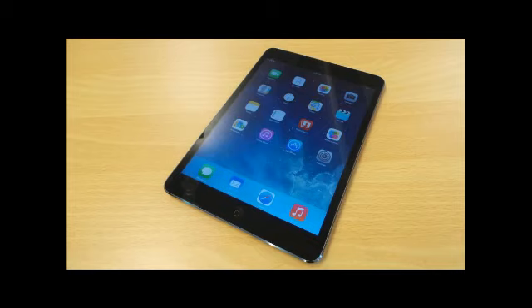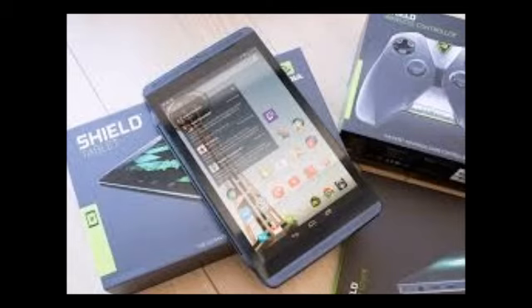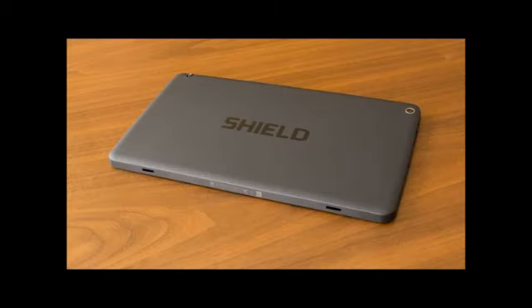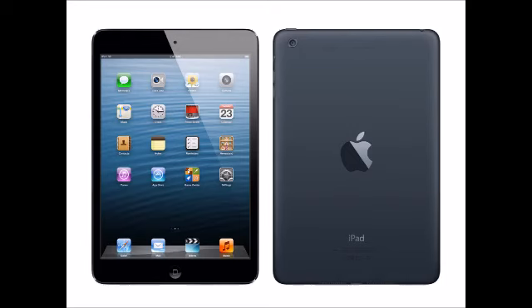Display, Exterior, and Size: The new Nvidia Shield Tablet features an 8-inch IPS LCD display with a solid 1920x1200 pixel screen resolution. The Apple iPad Mini 2, on the other hand, comes with a 7.9-inch IPS LCD display with a relatively higher 1536x2048 pixel screen resolution. The pixel densities of the Shield and the iPad Mini 2 stand at 283 ppi and 324 ppi, respectively.